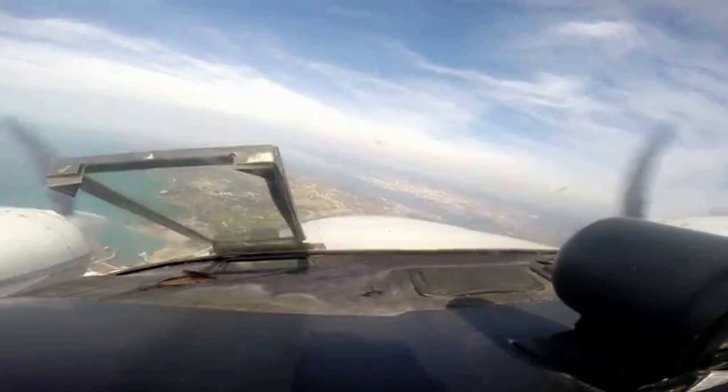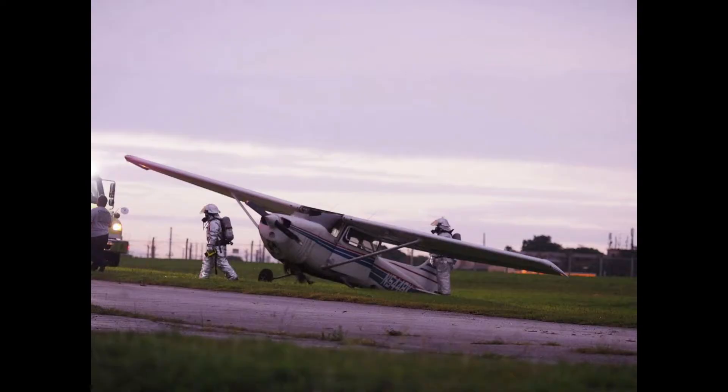The pilot tried to land the aircraft on the remaining runway but was unable to stop before the runway ended. The aircraft skidded off the runway, hit the airport perimeter fence, and ultimately resulted in considerable damage to both wings.